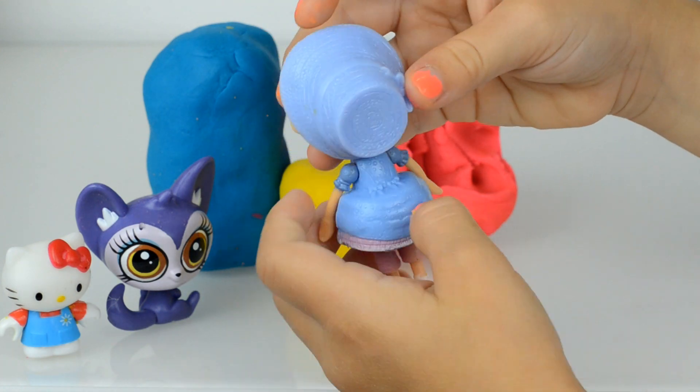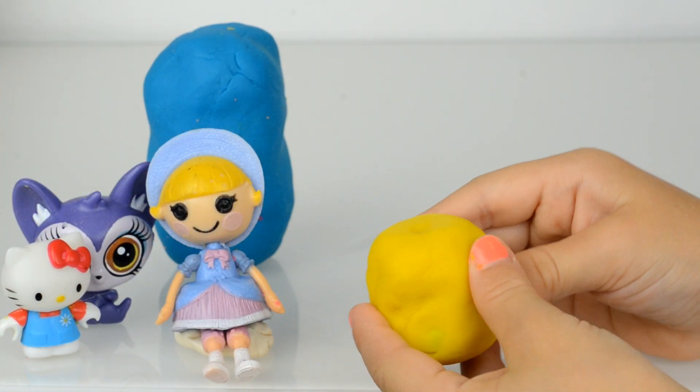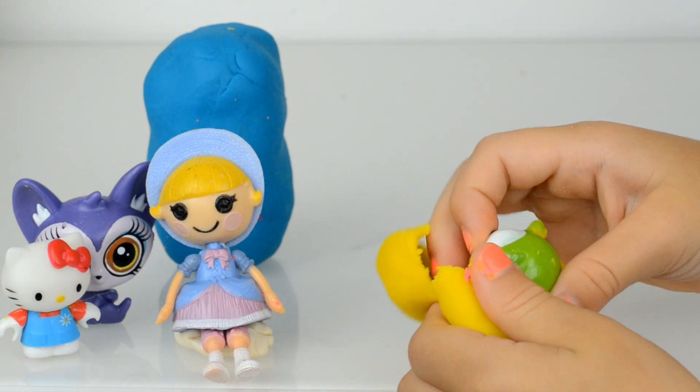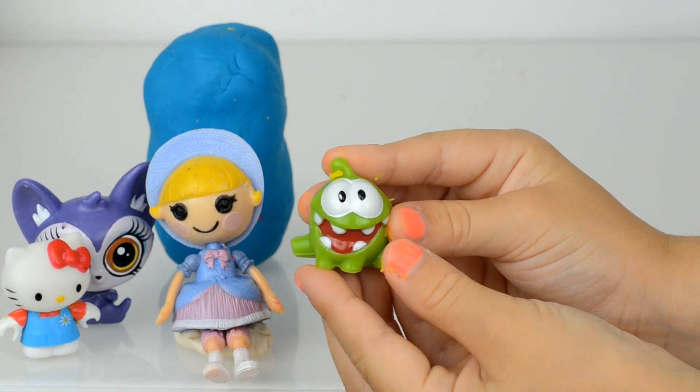And a blue hat! The next one is the yellow surprise egg, very small, and I think somebody very small is inside. Oh, this is an Om Nom character — do you know them, guys? These green toys are so funny!